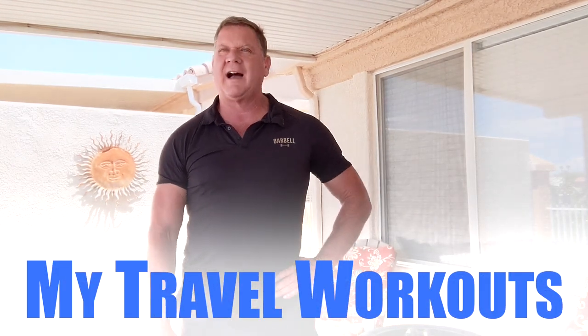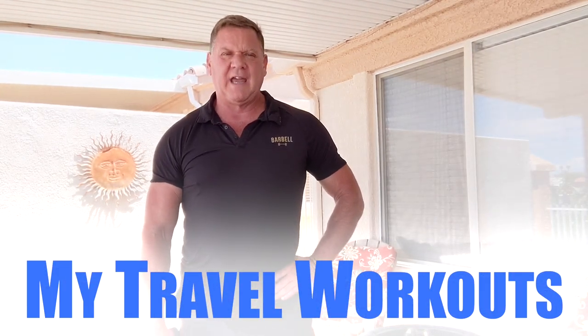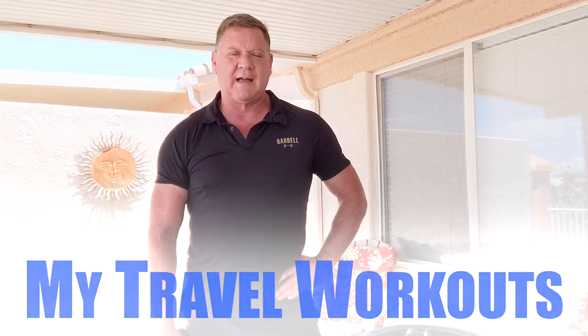Hey everybody, Dan John here. Whenever I go on vacation, I always try to work out. Most of the time, I only carry one or two things.